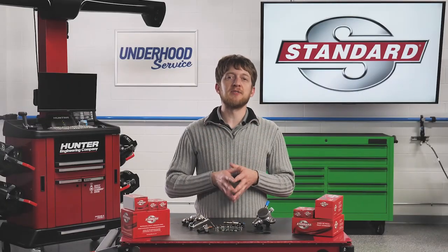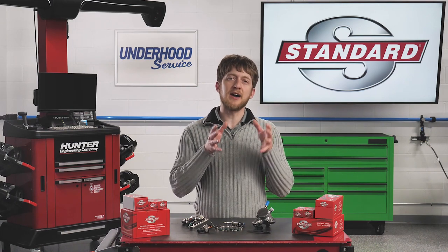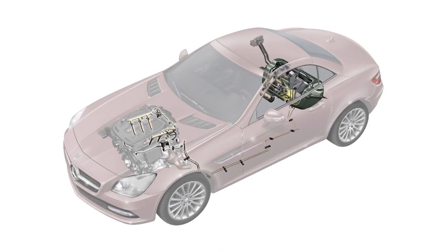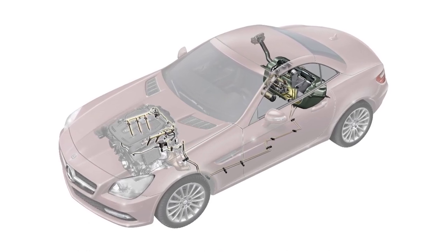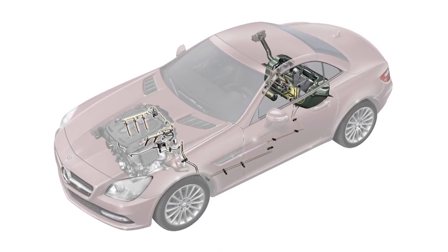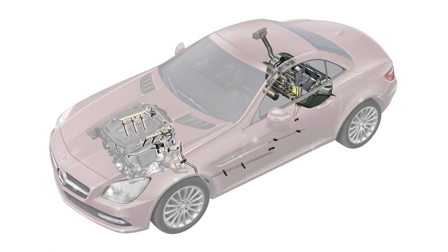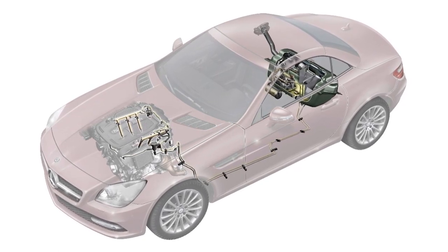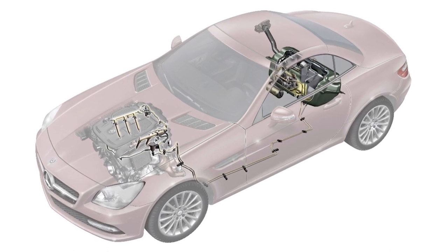Let's begin with an overview of the system, then we'll take a look at a few common failures that you may come across in your shop. The low pressure fuel pump is mounted inside the fuel tank. It sends fuel through the fuel lines and up to the high pressure fuel pump, which is typically mounted on the engine and driven by a lobe on the camshaft.